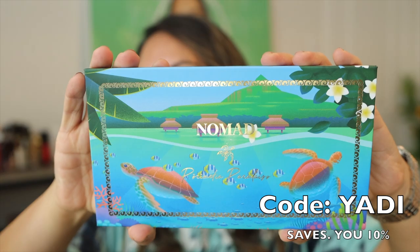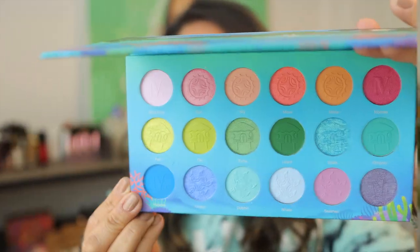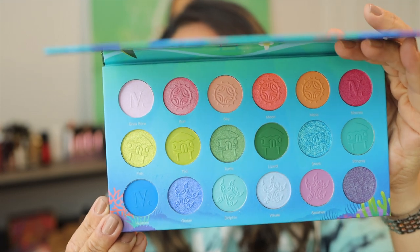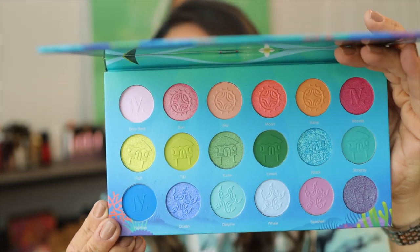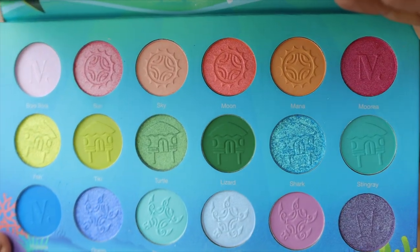This palette retails for $44 and it's being launched on April 5th. Check out this color story, you guys — it is absolutely stunning. It consists of nine mattes and nine shimmers. We might even find some duochromes there, but I didn't want to swatch it before I showed you up close.